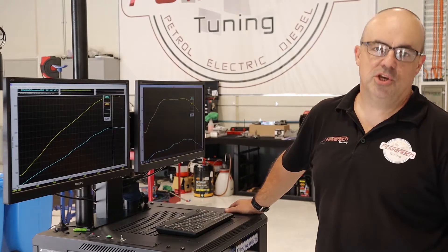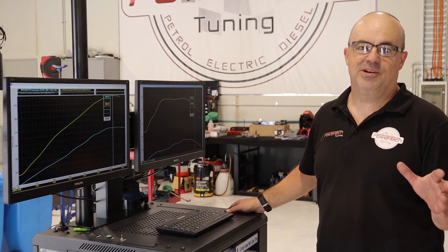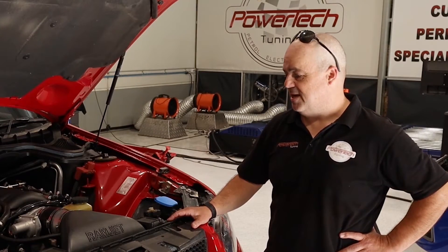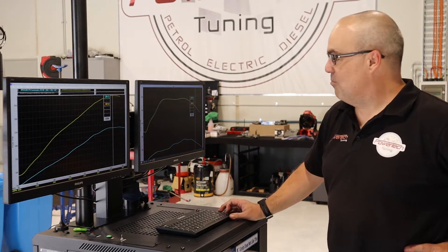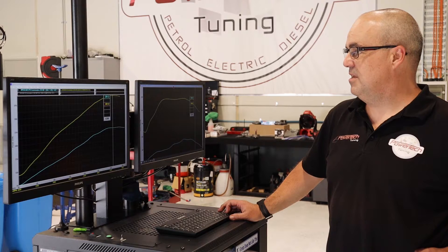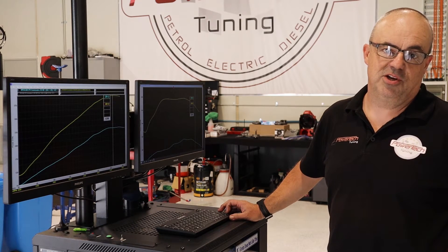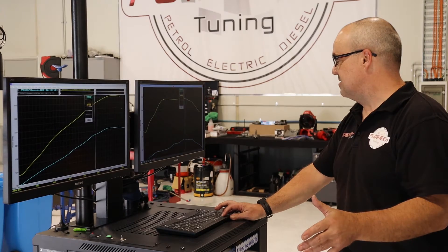And as usual, the Harrop combination on this VF Motorsport delivered the goods through the manual six-speed transmission — my favourite, as you might know. We rocked up with 251 kilowatts at the wheels and put it out the door with a nice safe 402. Another massive gain, another big torque result.